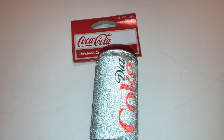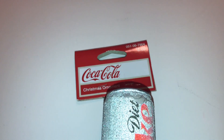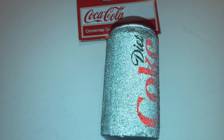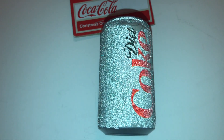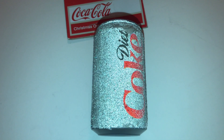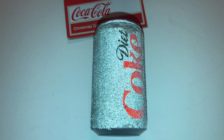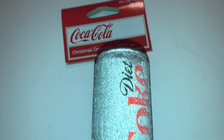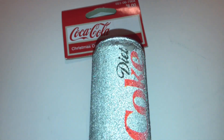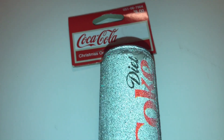I was looking around for ornaments but there were hardly any left — most people had bought them out. My son said he wanted to get this ornament here. He wanted to get it for his dad because my husband loves to drink Diet Coke. My son saw it and thought of him, and I thought that was so funny. It was on sale for $2.40. It was probably the only one we'd find like this and was one of the only single ornaments I found, so I went ahead and got it.